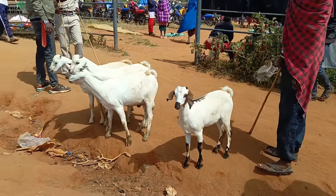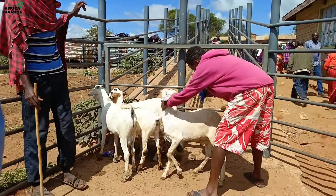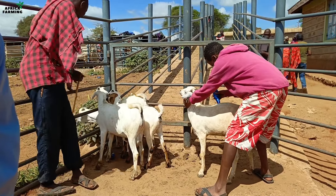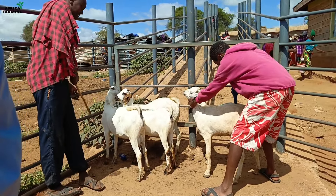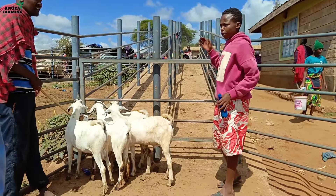Before exiting, you have the county officials at the gate who are responsible for giving permits. We paid 50 shillings per goat so as to be allowed to ferry the goats to the farm. Then this young boy helped us mark our goats.